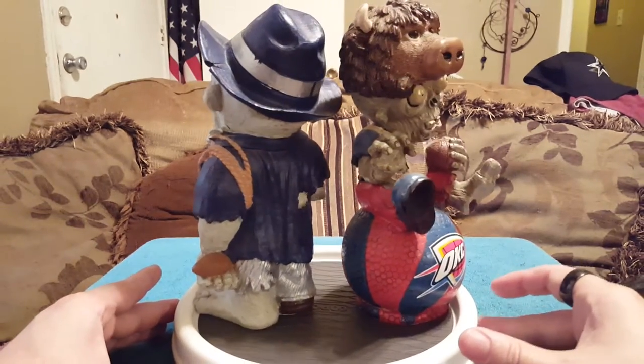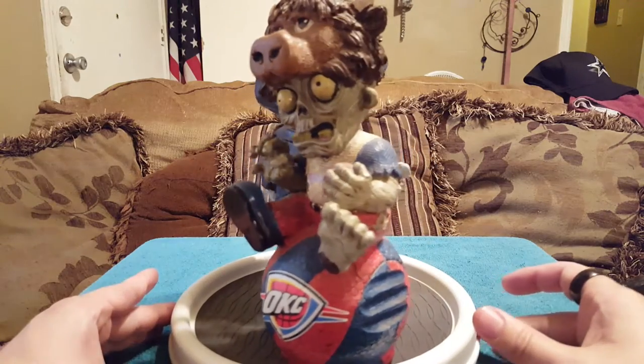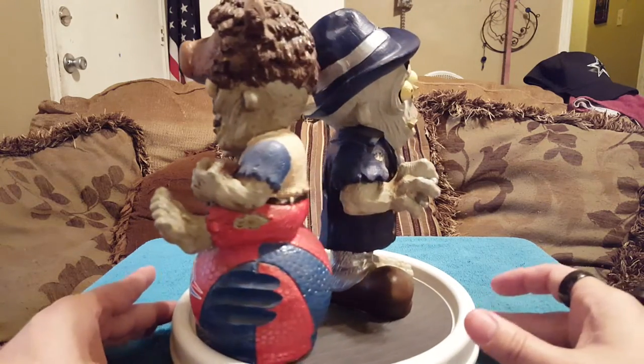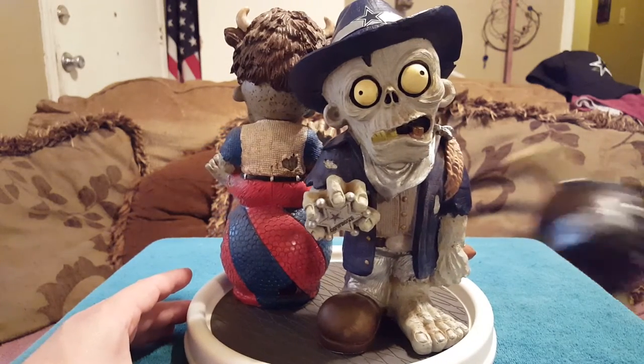I love gnomes and I love zombies — in fact I have another zombie gnome up on the shelf. That was number five.